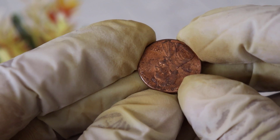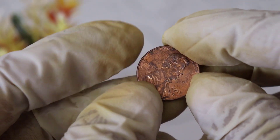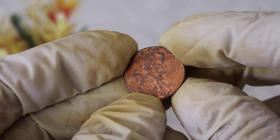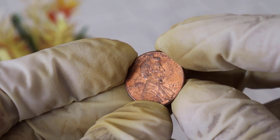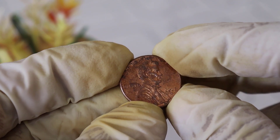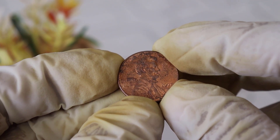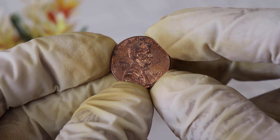Beyond its monetary value, the 2007 US one cent coin has a profound historical and cultural significance. It reminds us of the enduring legacy of Abraham Lincoln and the ideals he stood for. It's a small coin with a big story, and every time you hold one, you're connecting with a pivotal moment in American history.